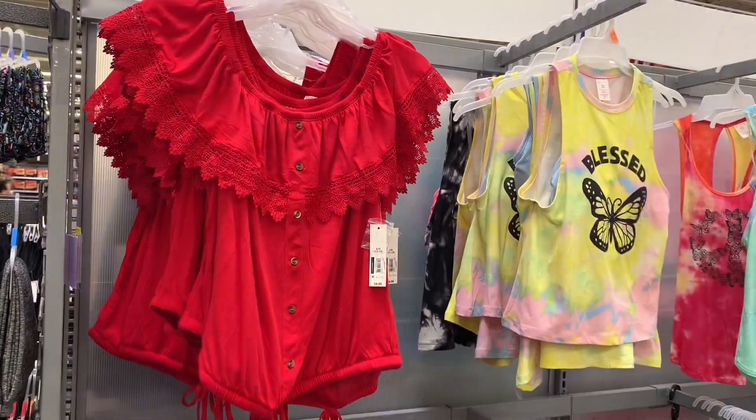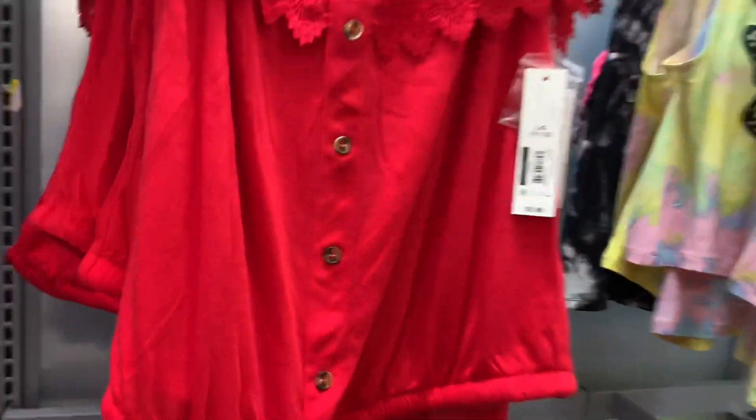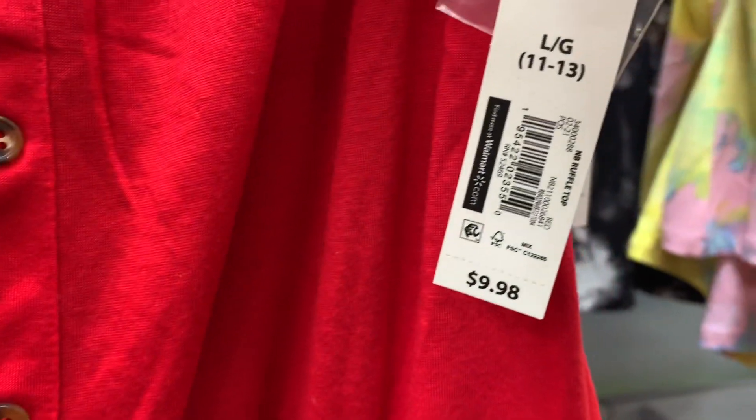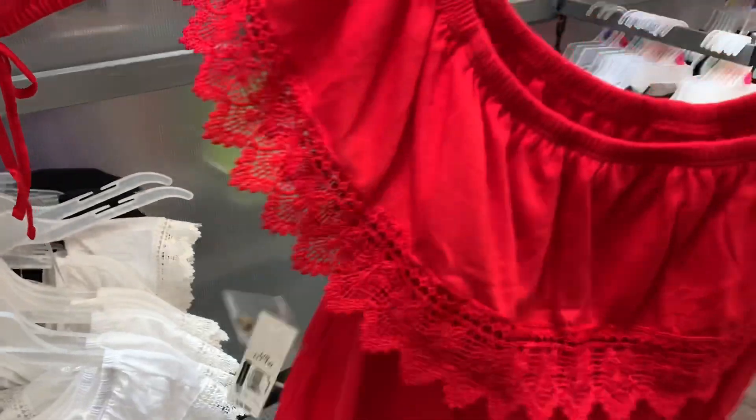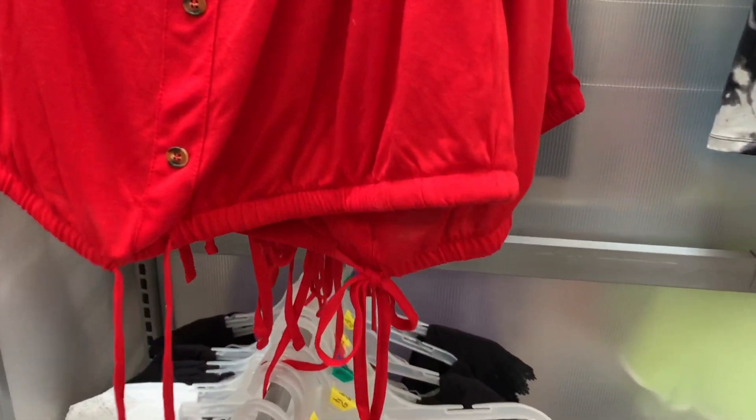They have some new shirts over here. I like this red one, it's so pretty. Here's a barcode for it - it's only $9.98. It has like a flap that goes over the front and the back too, and at the bottom there's a drawstring.